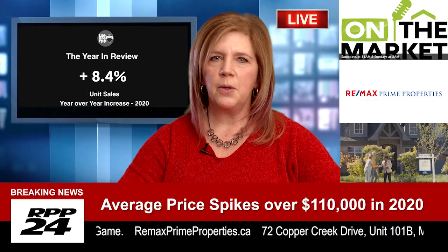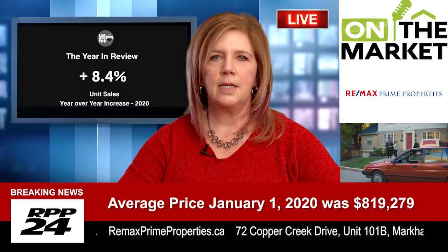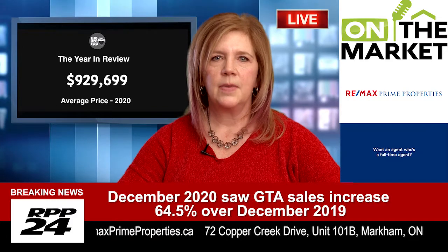Number two: make sure you are pre-approved or have an approval letter. This is essential in this or any market. Don't just do a questionnaire online and think you're good. Work with your mortgage specialist and get it done. If you need a specialist, I can offer you some suggestions.